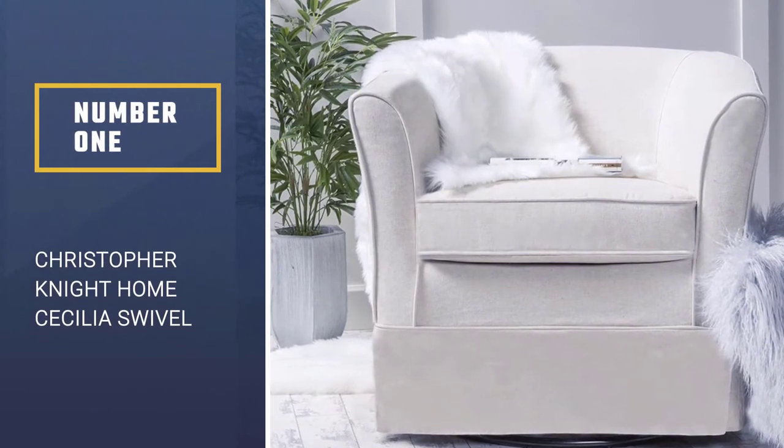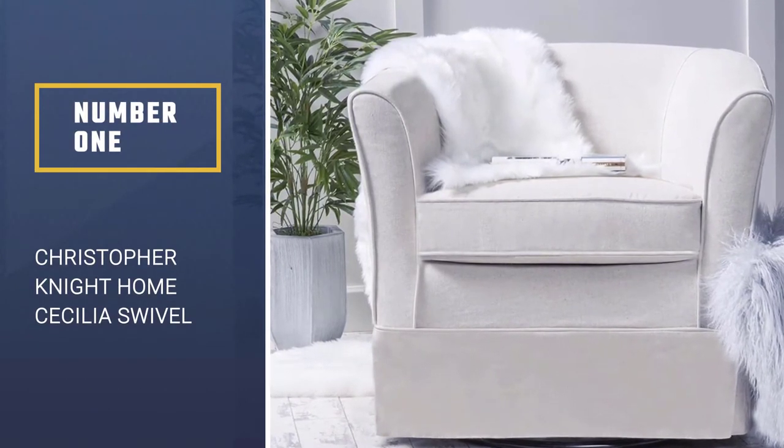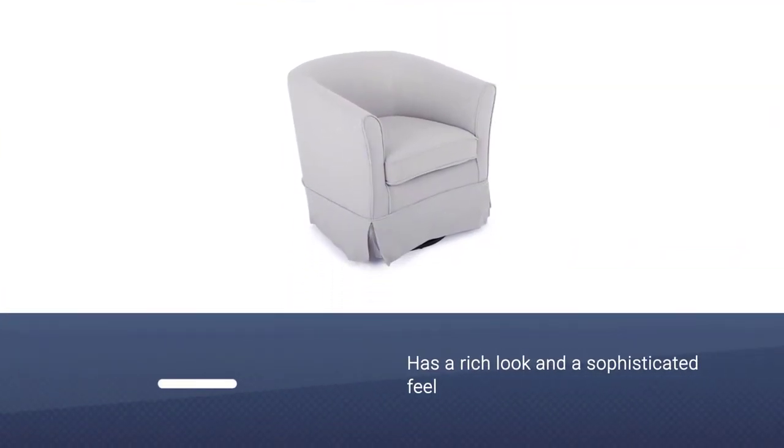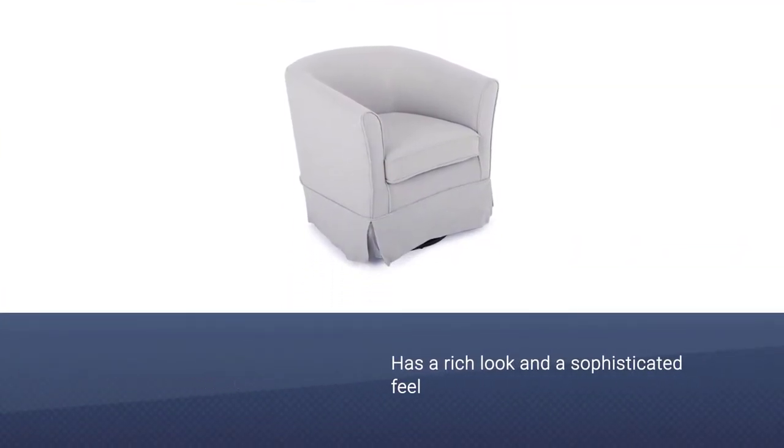Number 1. Most Popular. Christopher Knight Home Cecilia Swivel Chair. This exclusive product is not only competitively priced, but it has a rich look and a sophisticated feel that will leave you speechless.